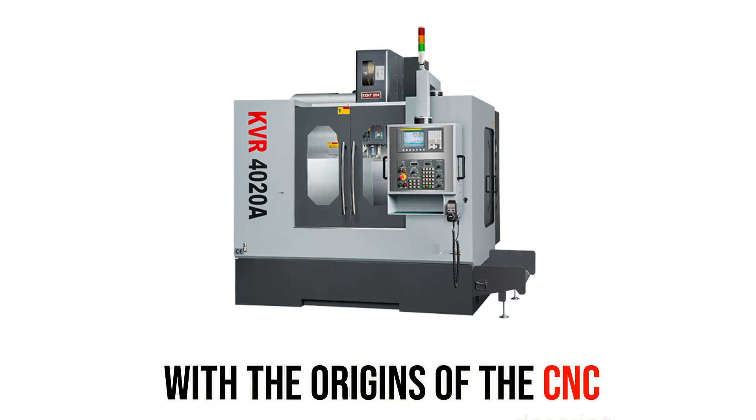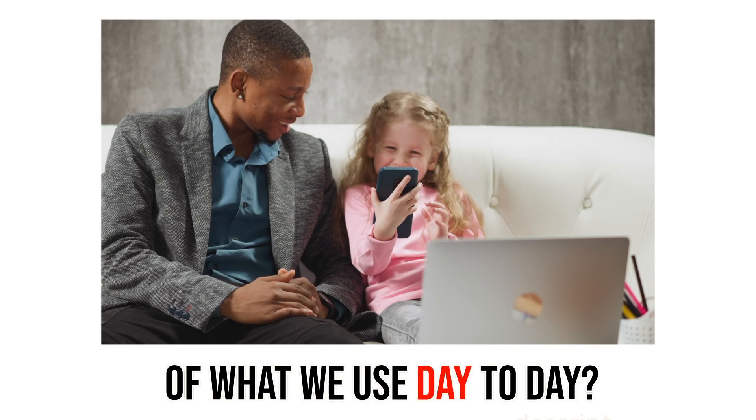What does Mickey Mouse and smoking have to do with the origins of the CNC machines that make a lot of what we use day-to-day? You're about to find out.